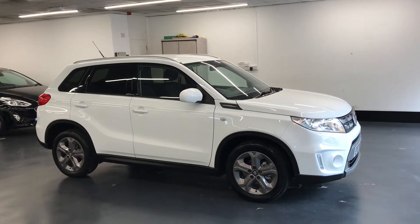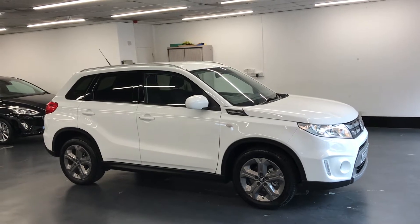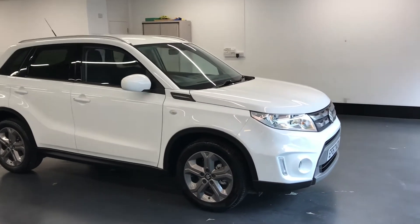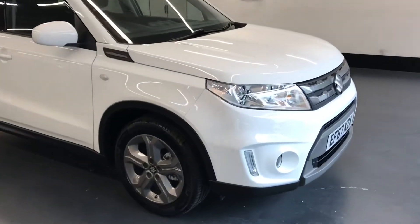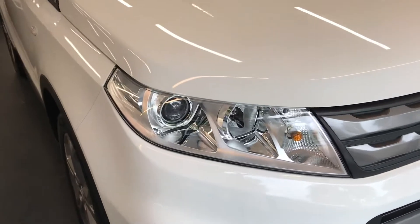Hi there, here we have the 2017 Suzuki Vitara, this is the 1.6 SZT model. I will do a video walking around the car showing you the condition of the vehicle, and I will also jump inside the car and show you the features once we go inside the vehicle.